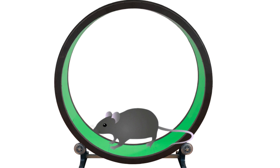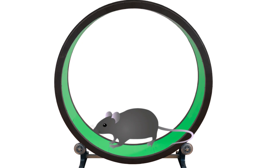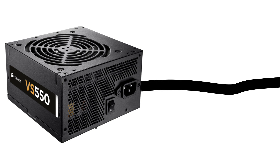So if that's the case, then why does the power supply in your computer need to be plugged into the wall? Well, plugging the computer into the wall allows a tiny shocker to shock the mouse in your power supply and get it moving, similar to how a cattle prod works. It also doubles as a feeding tube, because after all, the mouse does need to eat in order to stay alive. So little bits of mouse food are fed through the power lines and then through the power cable and into your power supply.